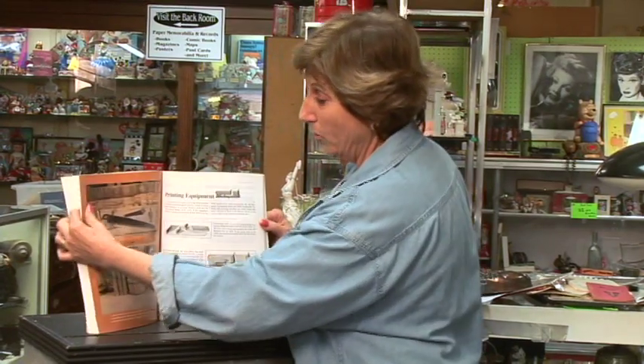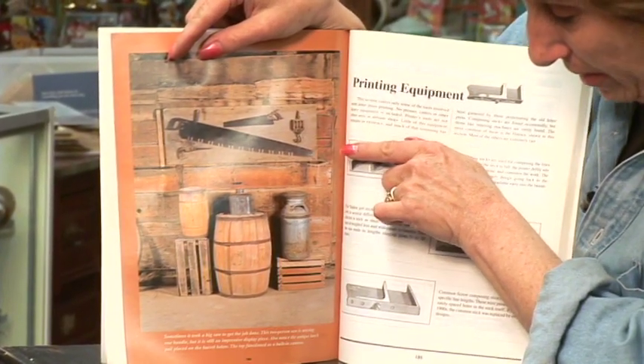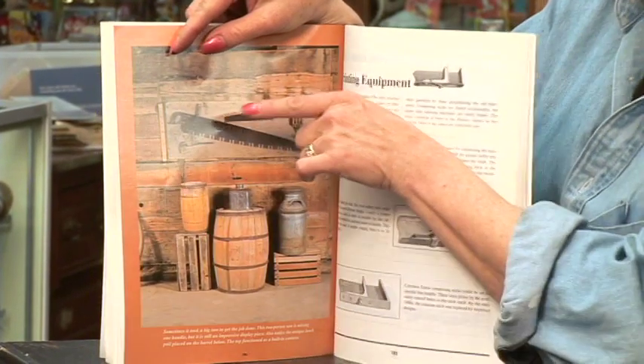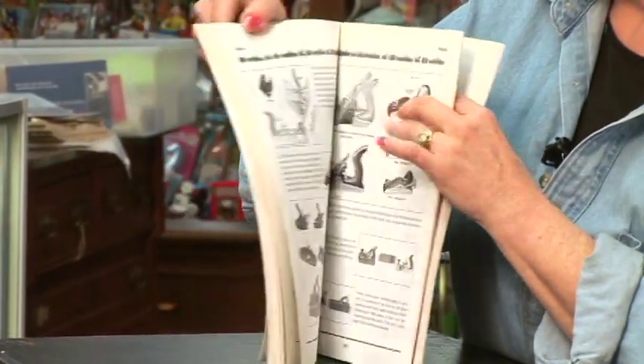Look at this — printing equipment. Look at these old saws. Can you imagine? How in the world do you hold onto this saw? This is a two-person job where somebody holds one end, somebody holds the other end, and here's the important feature: nobody else gets in the middle, because if they do, they won't live through it.